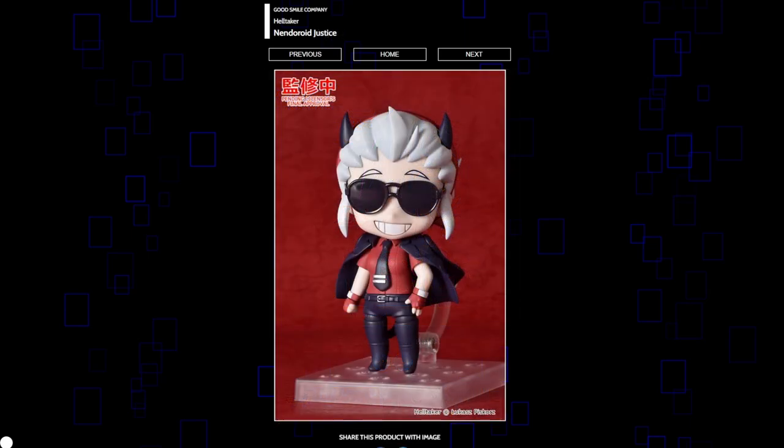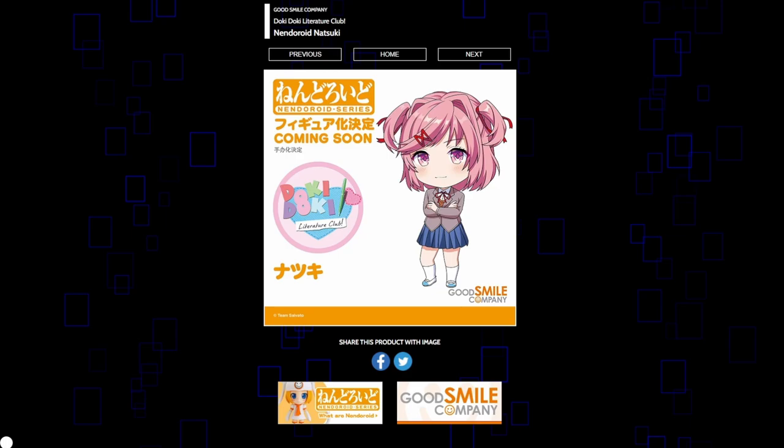Every Helltaker figure has looked good so far and I think Justice might be my favorite one. I just love those glasses, that oversized grin, and the jacket around her shoulders. It just looks really good. I hope they keep making more of the characters — I think Cerberus is also getting a Nendoroid. So if they're making Natsuki and they already made Monika, then they have to make the other girls, right? At this point it feels like they're committed. A big win for Doki Doki fans. Still haven't played it because the internet spoiled the entire thing for me, but I can be happy for you.